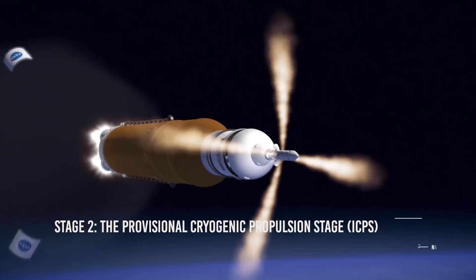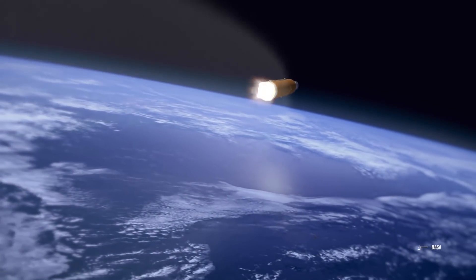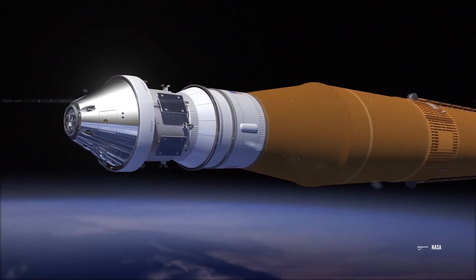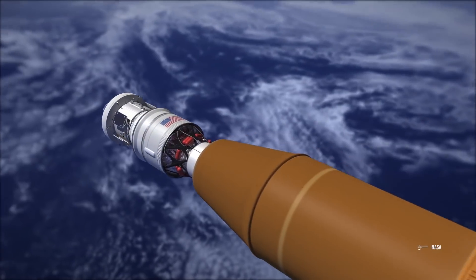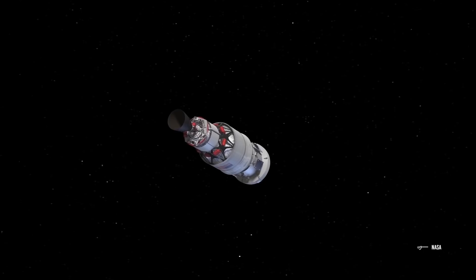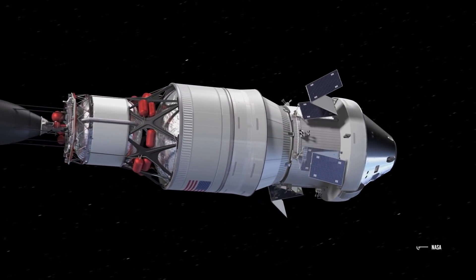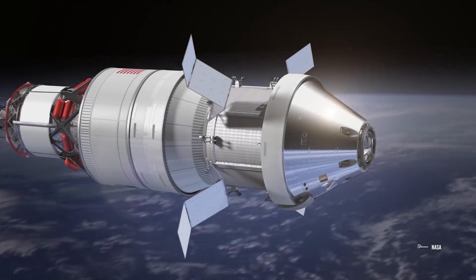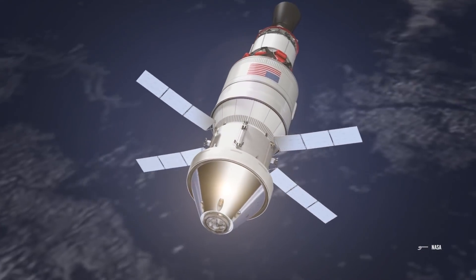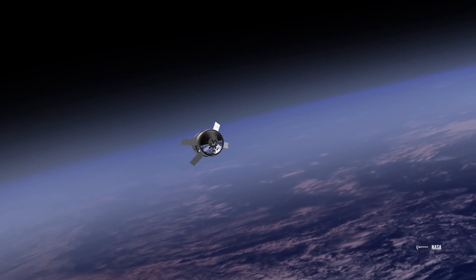Stage 2: The Provisional Cryogenic Propulsion Stage. The ICPS will be placed in the middle of the SLS and the Orion capsule. The ICPS is a liquid oxygen, liquid hydrogen-based propulsion system whose sole function is to supply astronauts with fuel and supplies during long-duration missions. On the first Orion capsule test mission, dubbed Exploration Mission 1, the ICPS will give Orion the boost needed to fly past the moon before the spacecraft returns to Earth. For subsequent long-duration missions in deep space, this intermediate stage will be replaced by a more powerful upper stage to take crews even farther — to an asteroid and ultimately to Mars.